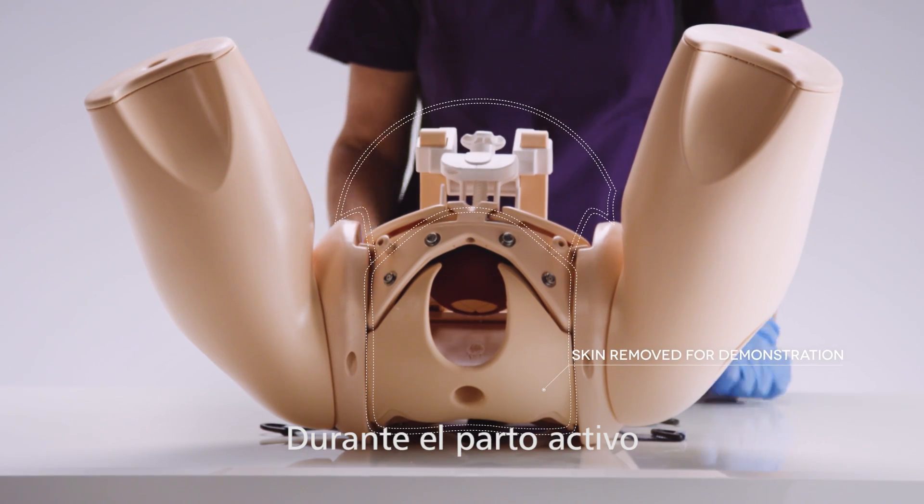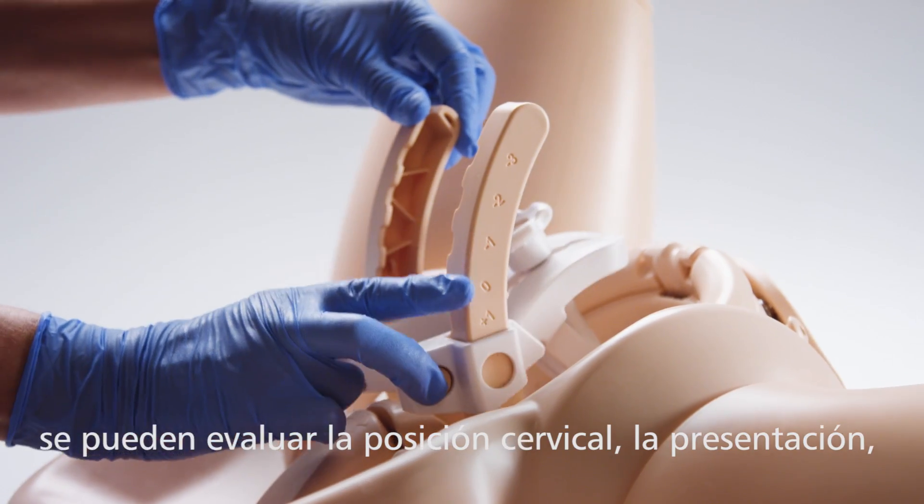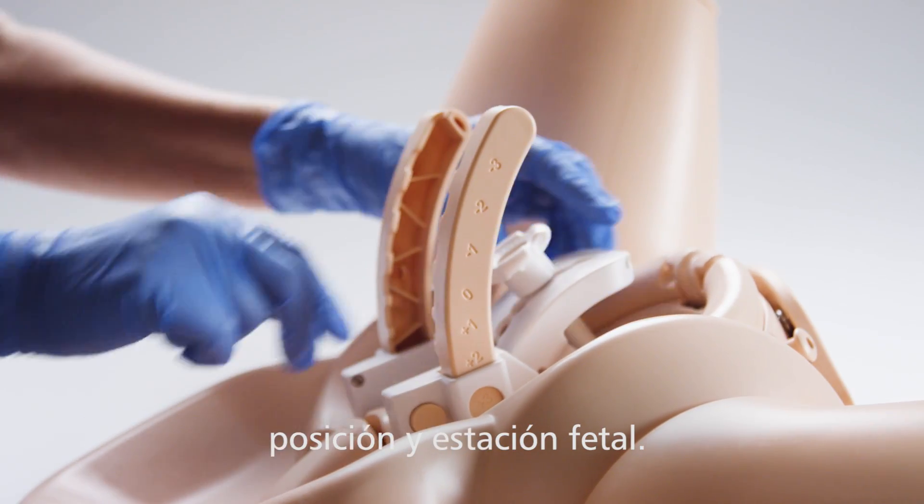For training during active labor, the cervical position as well as the fetal presentation, position, and station can all be assessed.